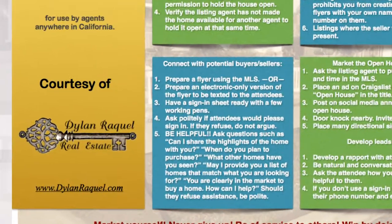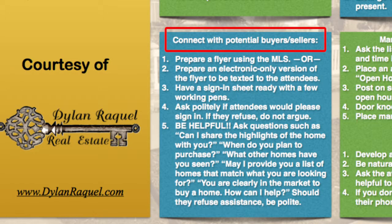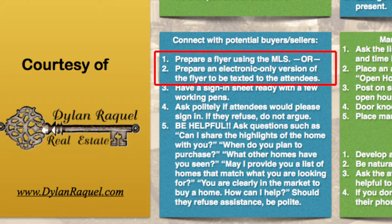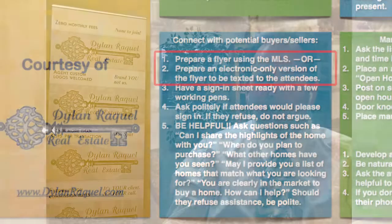In the bottom left corner: connect with potential buyers and sellers. Number one: prepare a flyer through the MLS for free with your name and contact information. Number two — and I really like this: prepare an electronic flyer, basically a link to the listing information online with your contact information. When clients arrive and ask for a flyer or setup sheet, you can say: 'We don't print flyers anymore — we do it all electronically. But if you give me your cell phone number, I'll text you a flyer right now.' Oftentimes people will give you their number.